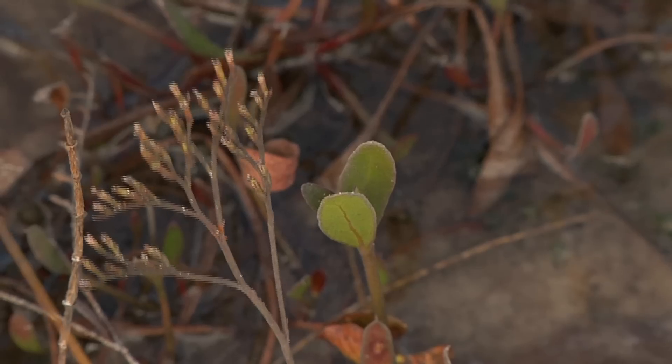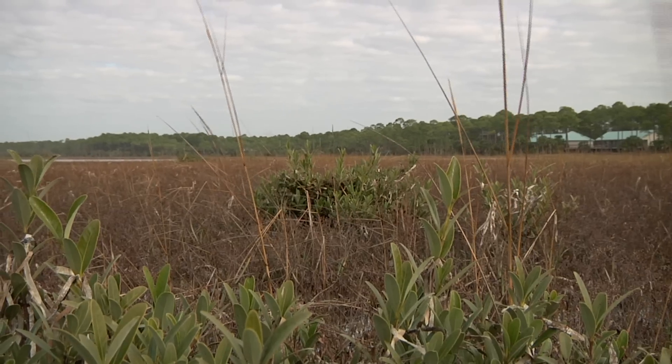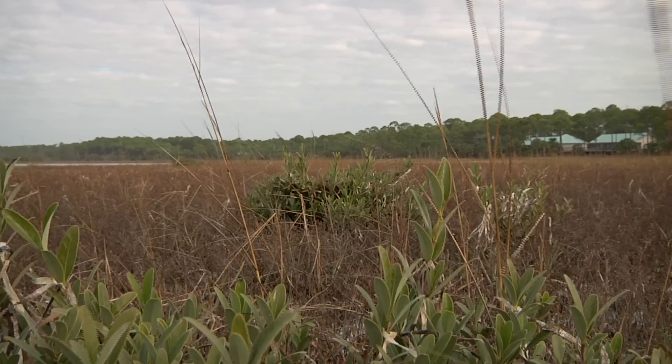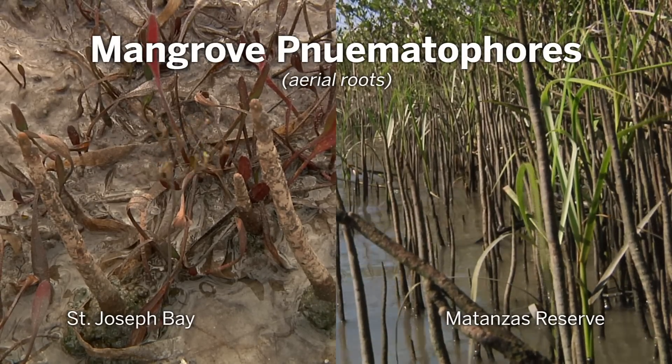If these mangroves continue to expand, particularly with climate change and warmer winters, what's that going to do in the marsh? Will the mangroves take over the marsh, or will they change the services that the marsh habitat provides in these coastal systems?